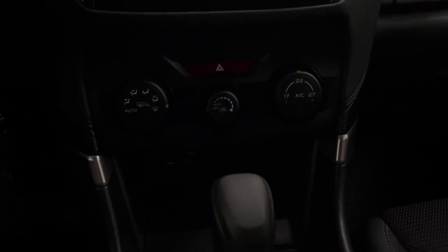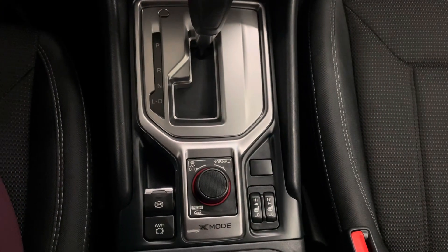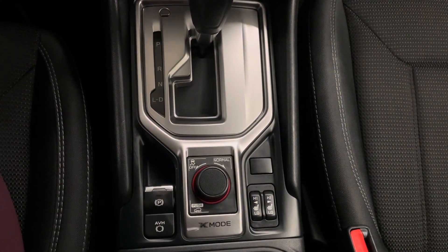You have a turnkey start, your climate control, gear shifter with your mode selector, parking brake, as well as your heated seats for both driver and passenger.